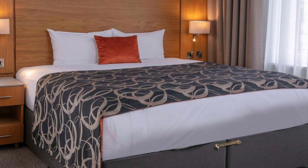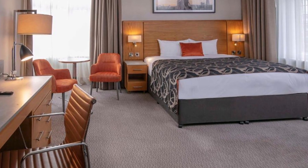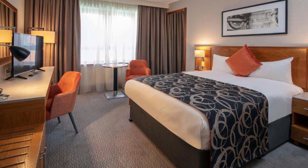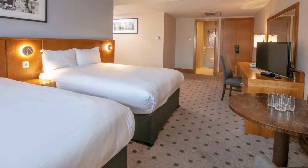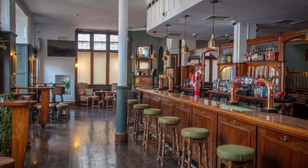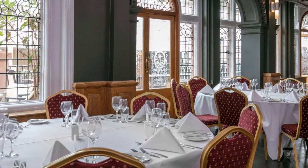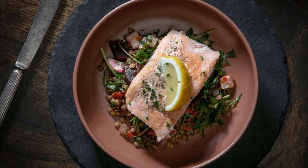Each room at the hotel is thoughtfully designed with a desk, a flat-screen TV and a private bathroom, along with comfortable bed linen and towels. Additionally, every unit includes a safety deposit box. Each morning, guests can indulge in a delightful breakfast featuring a buffet, continental or hearty full English-Irish options. After a satisfying meal, unwind on the hotel's sun terrace, the perfect spot to soak up some rays and relax.